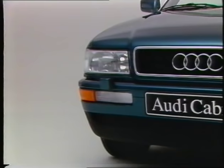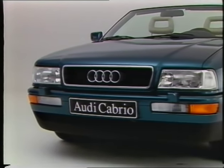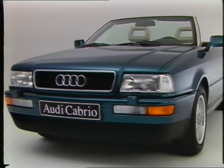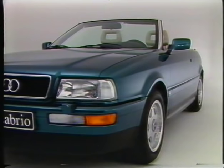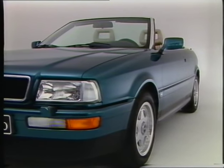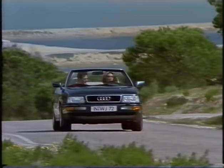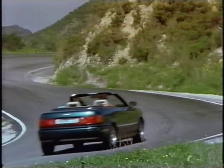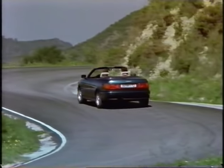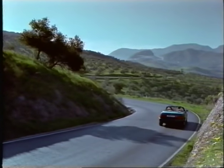The newly designed bonnet is typical of the Audi mark in general and the convertible in particular. The Audi convertible rounds off the model range of the Audi mark. Someone once said, a car without a roof sharpens your senses — it makes you alert, but at the same time a little confused. Each individual must find out for himself what convertible driving is all about. We should like to invite you to take a test drive.